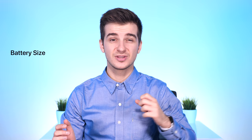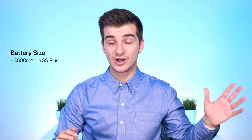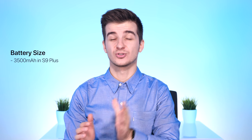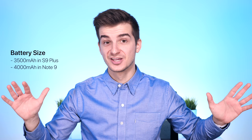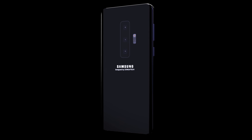The battery size would also be increased by quite a bit on the S10. Currently the S9 Plus comes with a 3,500mAh battery, which is pretty good. But the Note 9 came with a 700mAh increase over the Note 8 — from 3,300mAh to 4,000mAh. So we'd expect the S10 to get at least 3,800mAh or so. And the big question is: will the headphone jack finally be removed?